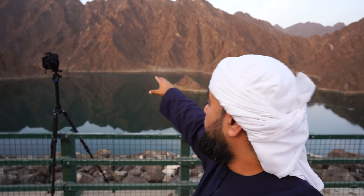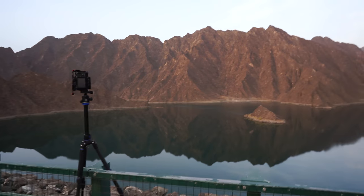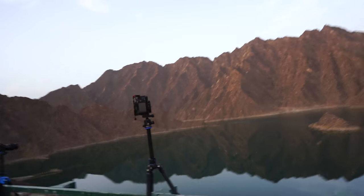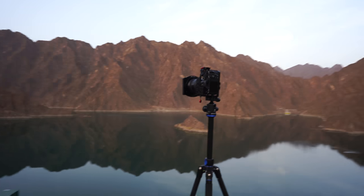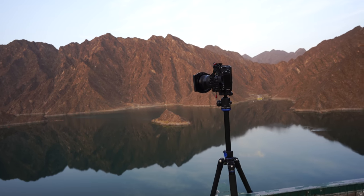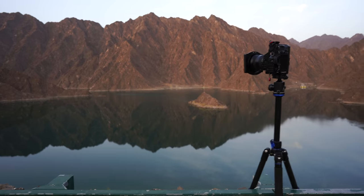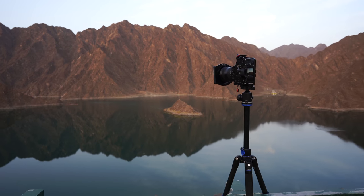We started shooting at the Hatta Dam and it is amazing, mainly because of that right there. We've got the mountains right behind us, we've got the reflections in the water — that's probably part of the main reason why we came down here. We've got the sun rising right behind us, a little bit blown out over there, but the good stuff is on this side. I'm using the Sony a7R III, and I'm running 10 stops of light, running the filter for about two minutes. I think we went past the mark, so let's see how the photos come out.